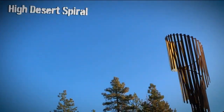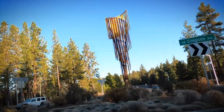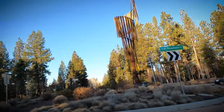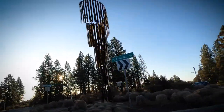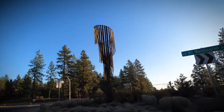High Desert Spiral by John Fleming, 2013. The High Desert Spiral towers 39 feet, the tallest public art sculpture in Bend. The Archimedean Spiral, which features 60 steel blades, will move with the wind. As you drive around it, the internal orange and yellow colors will provide a lava-like experience to showcase Bend's organic, volcanic past.